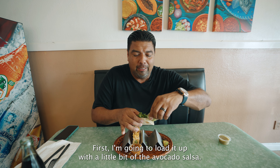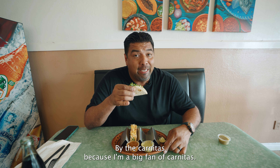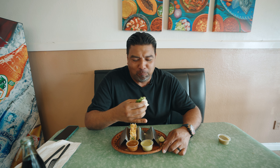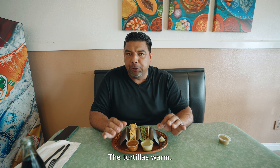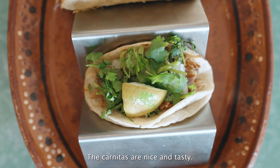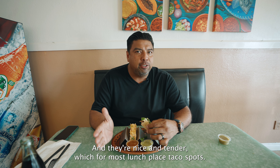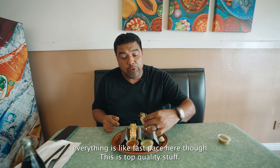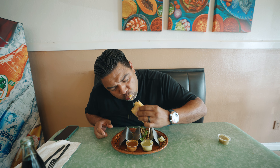We're going to start with the street taco first. I'm going to load it up with a little bit of the avocado salsa and of course some lime on that bad boy. I always judge a place by the carnitas because I'm a big fan. Oh my — that is so delicious. The tortilla is warm, it's got a nice little char, so they left it on the griddle a little bit longer, which I prefer. The carnitas are nice and tasty and tender, which for most lunch place taco spots you don't really get that. Everything is fast paced at most places, but here this is top quality stuff.